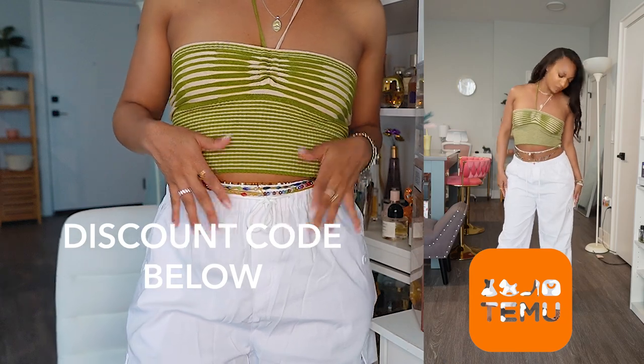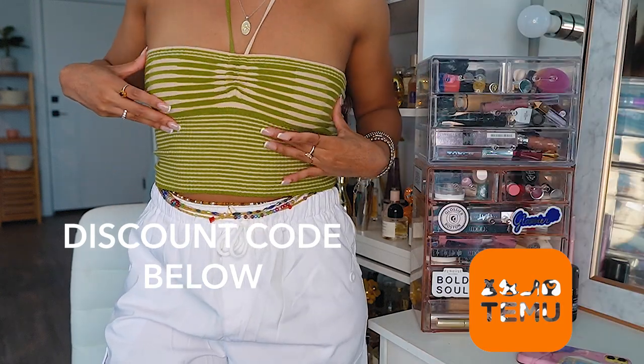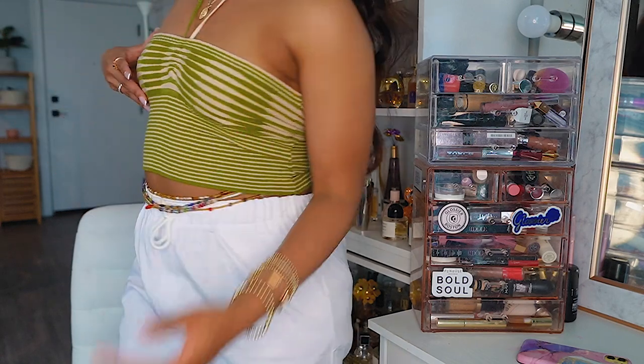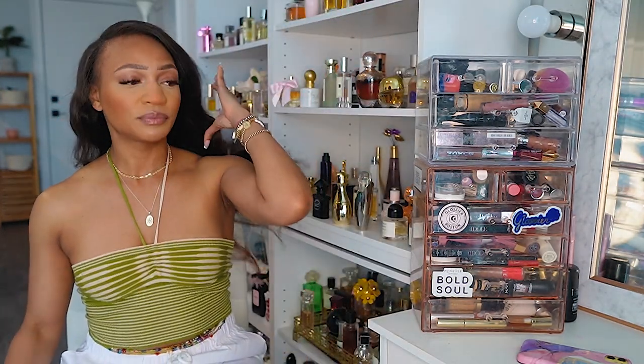First, even though I'm doing the haul in another video, I do have to show you this little fit I have on today. This is from Temu — it's a cute little halter top with strings where you can tie it to fit your physique. I love the pants as well. I love this look for the summer, easy breezy. It's getting me in the mood for this video.